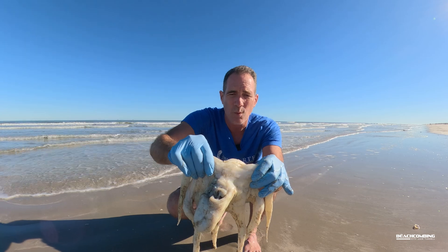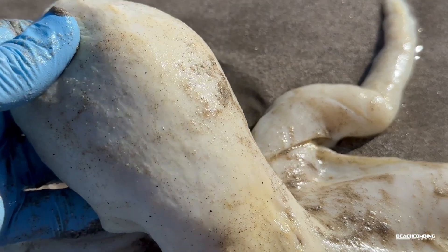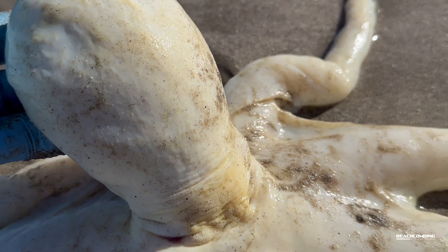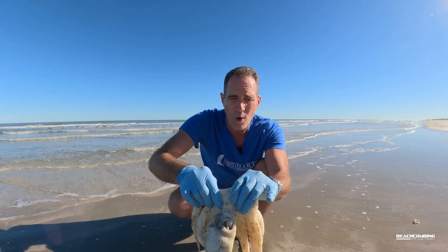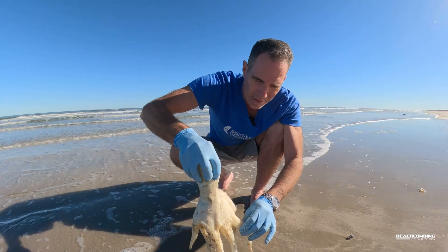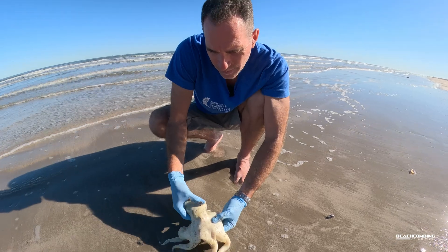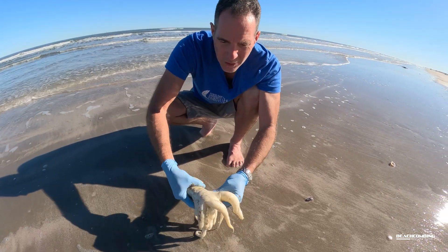These are actually found worldwide, so we have them here in the Gulf of Mexico. It's one of the best-studied octopuses in the world because of how common it is around the world. Now when they walk, get a video of this — it looks better when they're alive, of course — but they can walk along the ground, they can crawl, or they can swim.